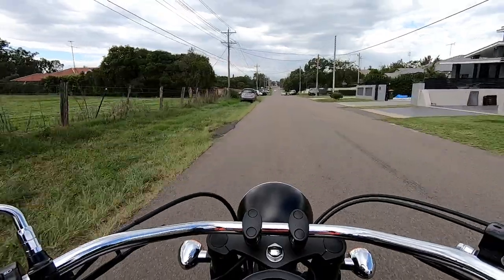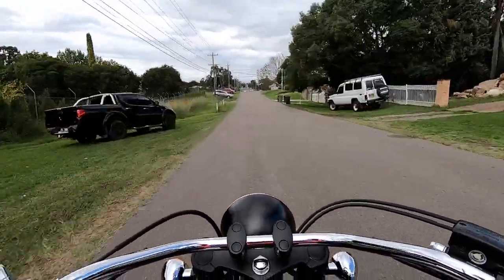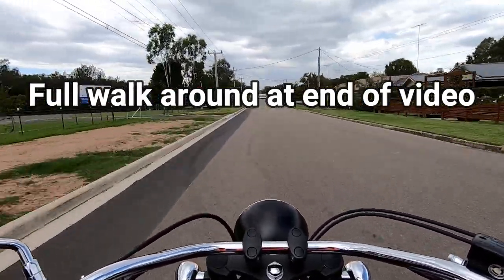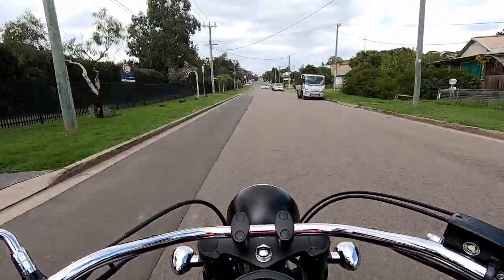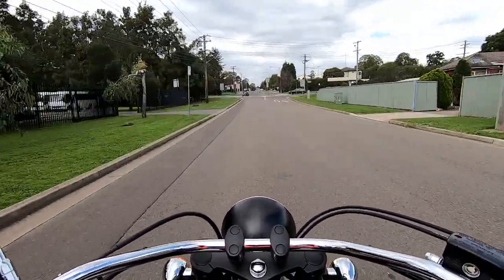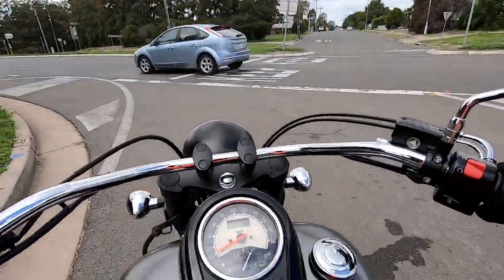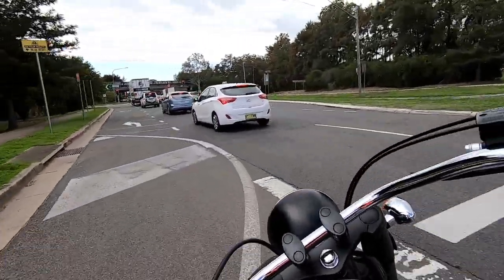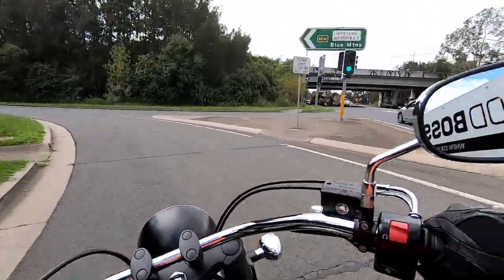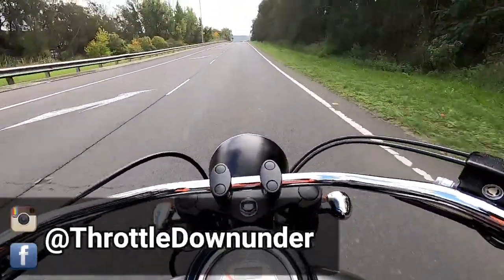Alright, throttlers, you join me today on the Kawasaki Vulcan Classic 900. Now this is the first cruiser I've been on in quite some time. I've been riding lots of cafe racer style, lots of sports bikes, and I haven't been on a cruiser since the Harley-Davidson Sportsglide review I did last year. And I have to say, even though I love cruisers, it is taking me a while to get used to this seating position — feet forward, sitting back, and using footboards.